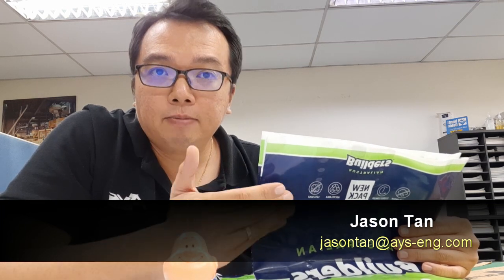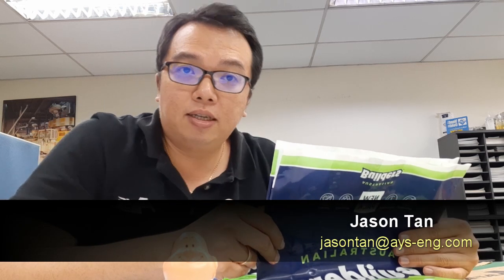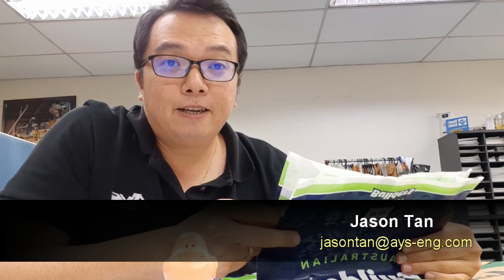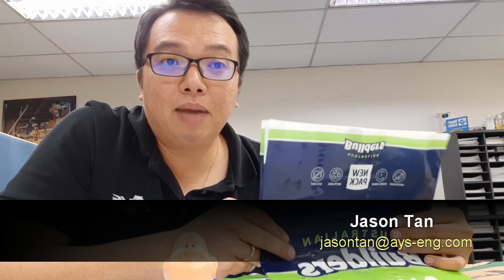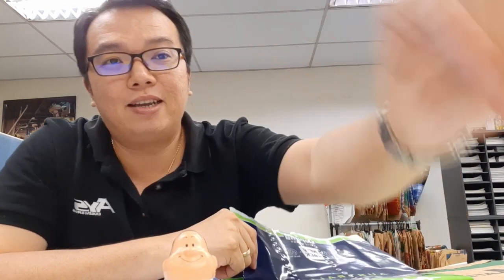Thank you very much for your time. Stay safe during this COVID-19 period — I know it's a very difficult period for everyone, but I'm sure everything will be back to normal very soon. Stay safe, be positive, and goodbye to everyone. See you. Bye.